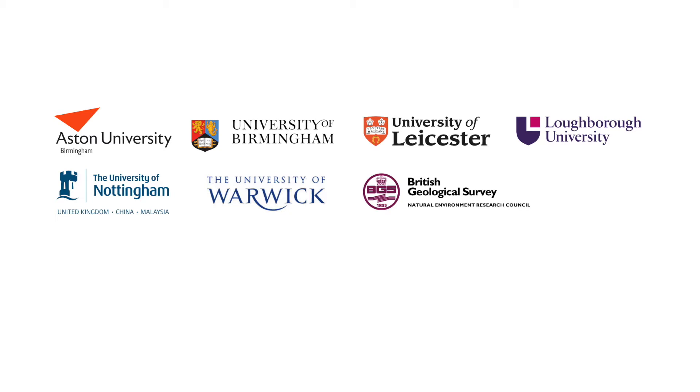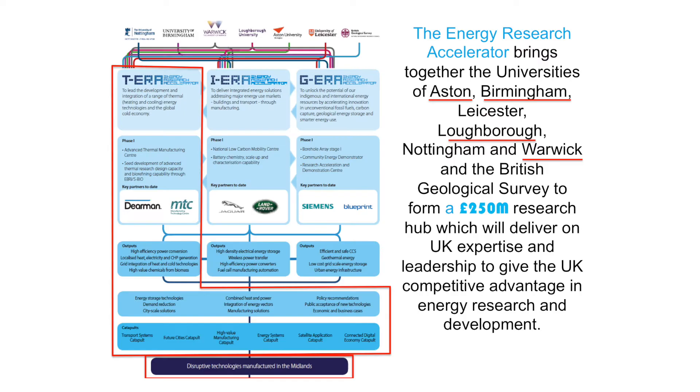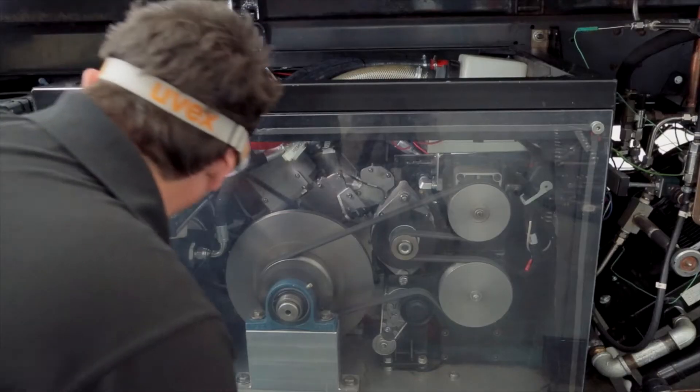The Energy Research Accelerator is a consortium, a collaboration of six universities together with the British Geological Survey. Underneath that you have the thermal energy research component, TIERA, and that is focusing on the research challenges and the manufacturing challenges associated with heating and cooling technologies.